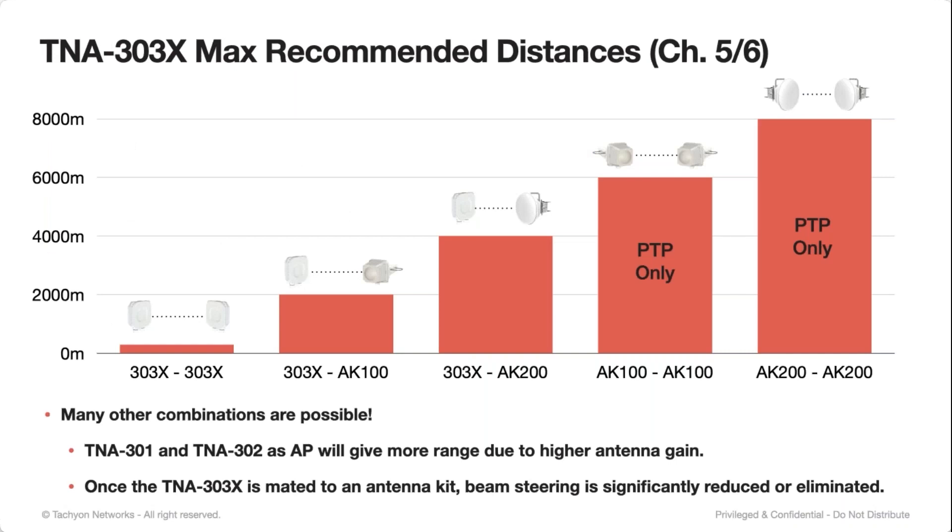We now have a lot more combinations with the introduction of the 303X. On the left, the 303X to 303X is obviously a pretty short distance, all beam steering. The 303X as an access point with a 303X with a 100-millimeter antenna kit bumps you up to a recommended distance of 2 kilometers max. With a 200-millimeter antenna kit as a client, that bumps up to about 4 kilometers. In point-to-point only, when you combine antenna kits on both sides, you've given up that coverage area, but you don't need it in point-to-point. Point-to-point distances shown are 6 and 8 kilometers depending on configuration. Note that using the 301 or 302 as access point or client will get you even longer distances since they have higher gain antennas.